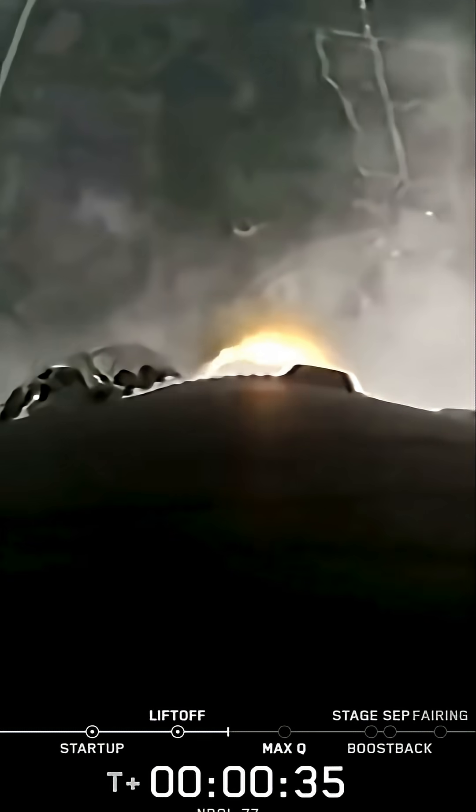At T plus 30 seconds and counting, Falcon 9 has successfully lifted off from Space Launch Complex 40 at Cape Canaveral Space Force Station.